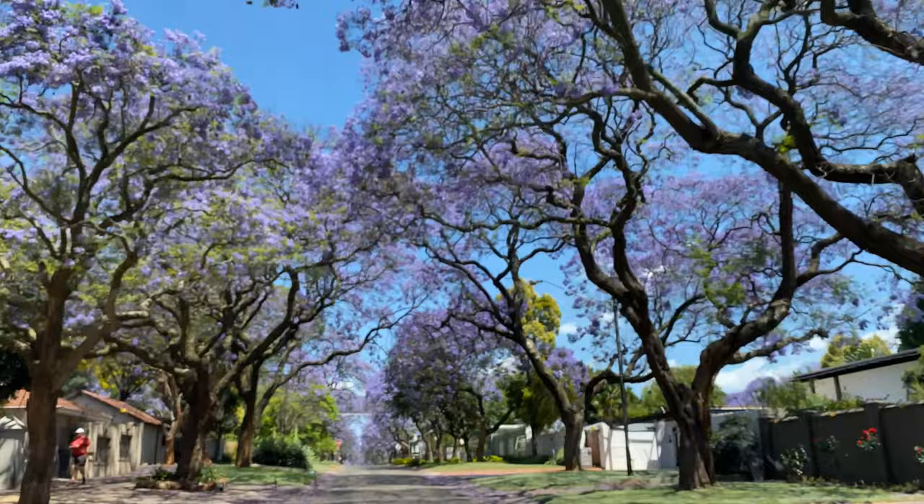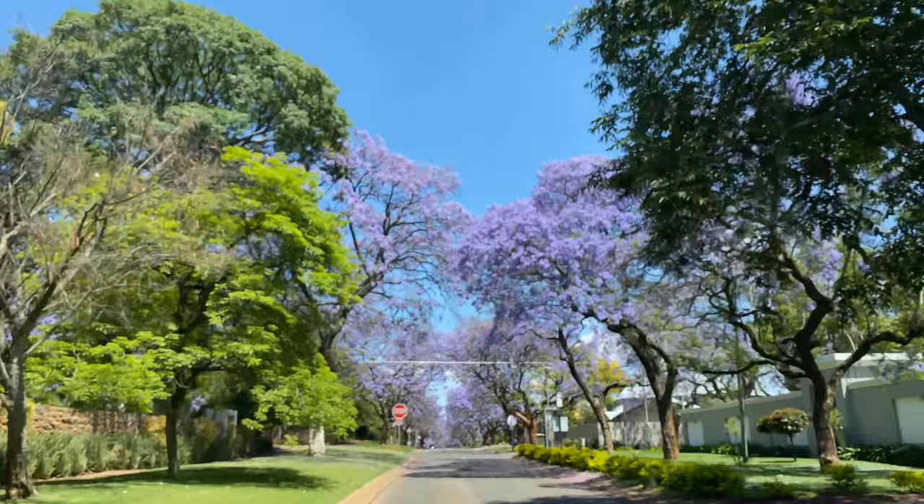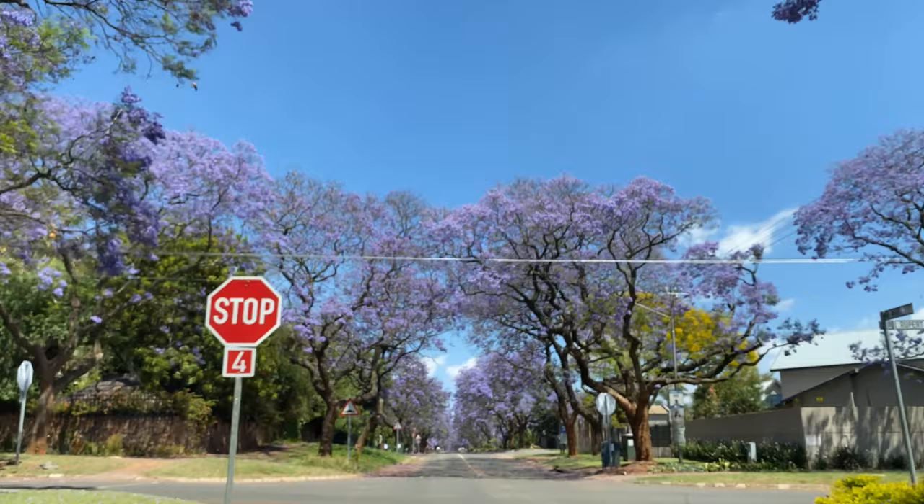We didn't get a chance to go see the white ones, but these trees are just kind of magical. Apparently some university students believe that if a jacaranda flower falls on your head during exam time, you'll pass all of your exams.